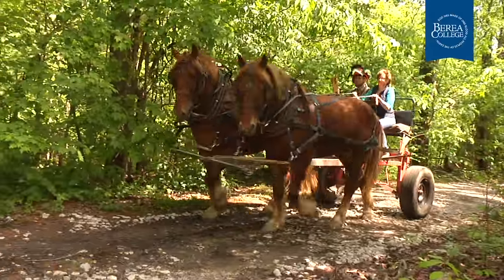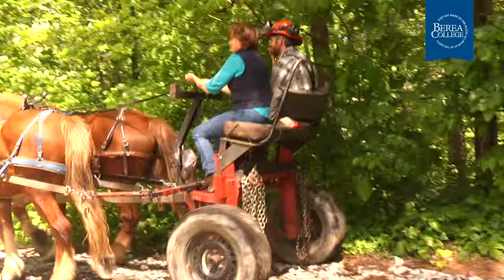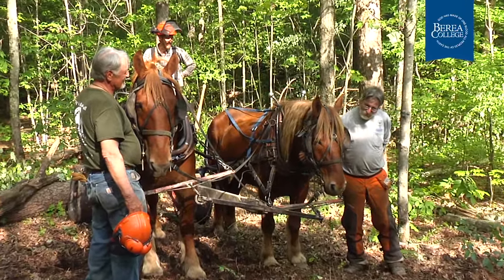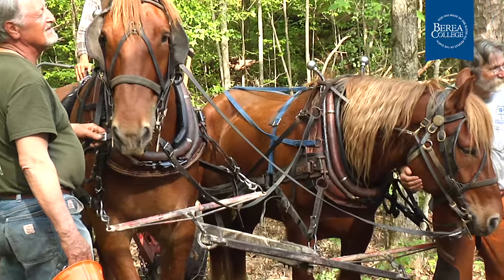We're here at Berea College, which is a very forward-thinking, visionary small school that has a wonderful forest inventory. That's a perfect theater for this type of work. We're real happy to have their interest and their support in practicing restorative forestry. We're actually doing two things at once.